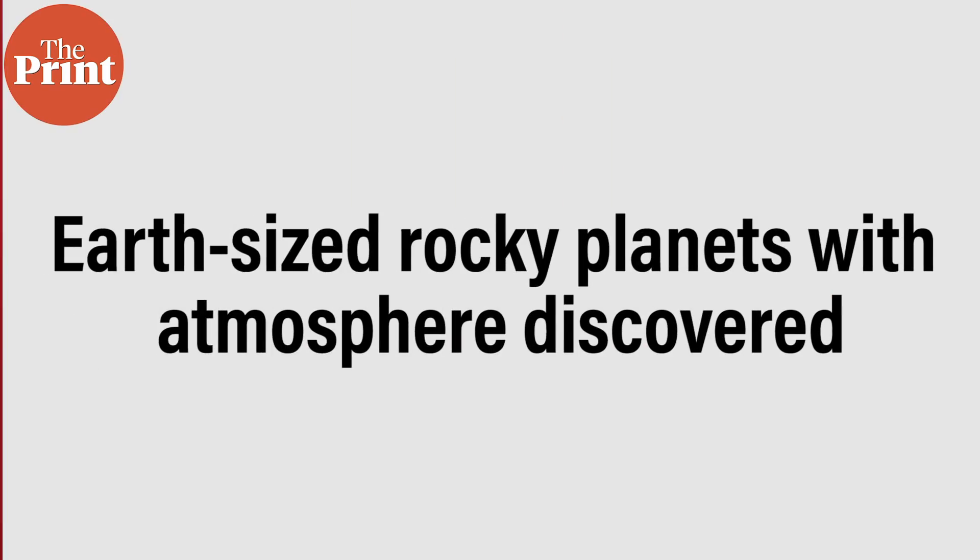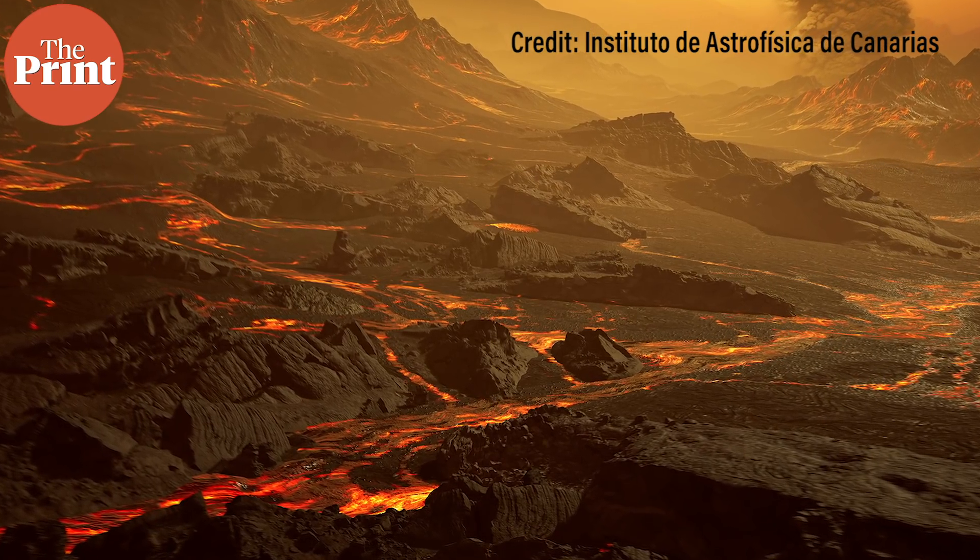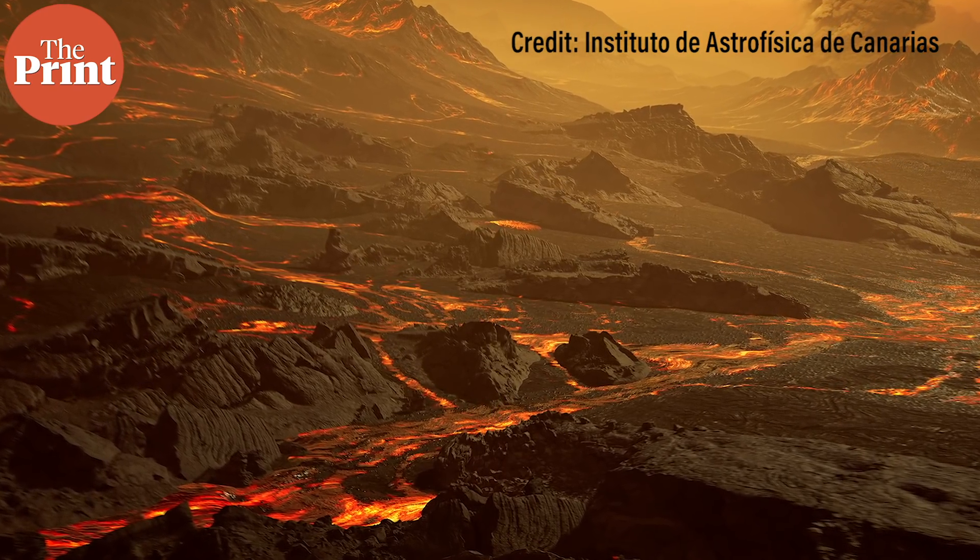This week, for the first time, scientists have discovered a rocky Earth-like exoplanet with a partially preserved atmosphere, giving researchers a chance to glimpse into an atmosphere of a planet outside our solar system. While a wide variety of exoplanets made of rock, ice and gas have been discovered in the last couple of decades, studying the atmospheres of rocky planets is extremely difficult with currently available instruments.